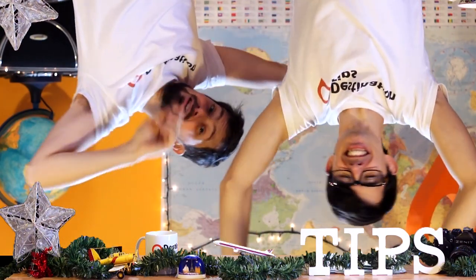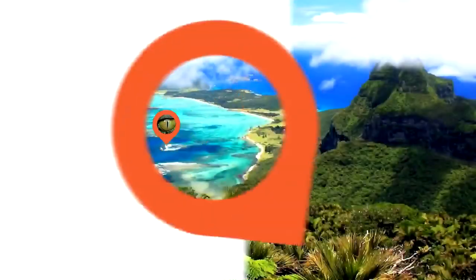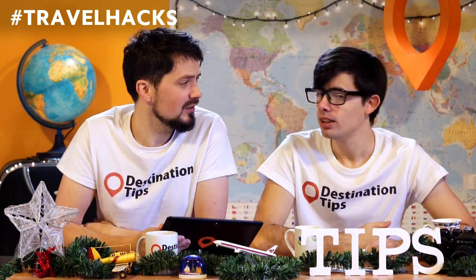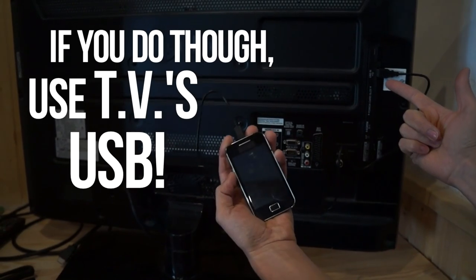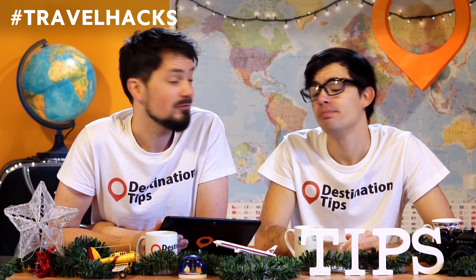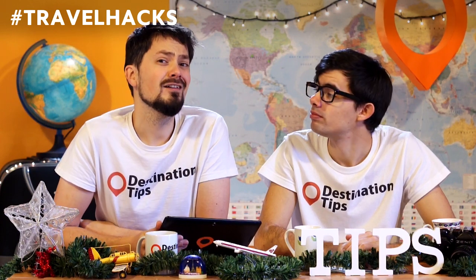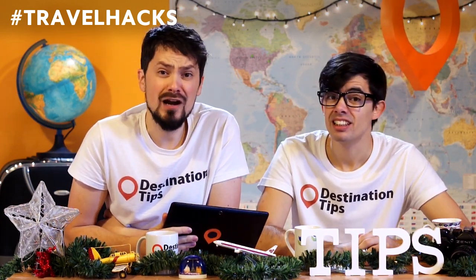Hello and welcome to Destination Tips! Know before you go! We've been giving out a lot of travel tips and hacks for free, but now we're going to be looking at 7 travel hacks that don't work!